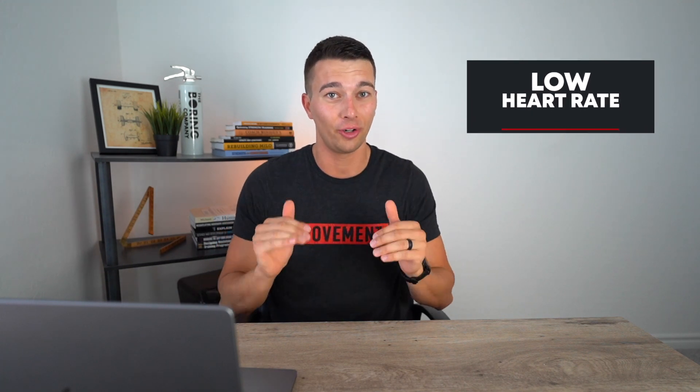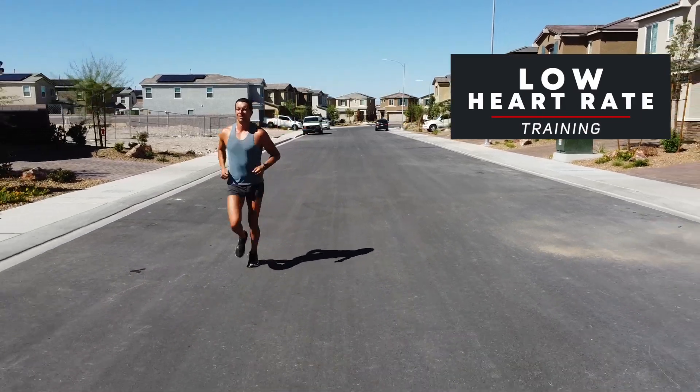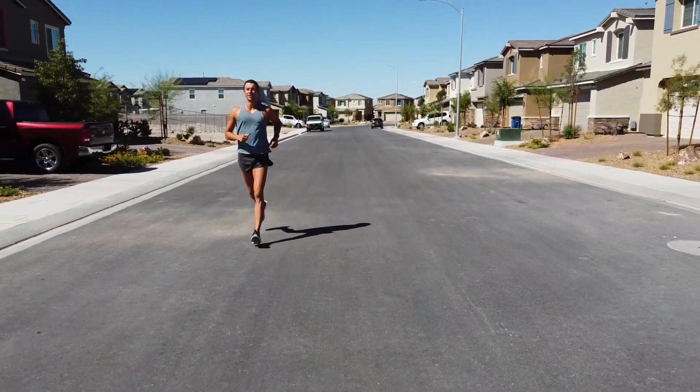Hey what's up guys, it's Mountain Movement System. In this video we're going to talk about the benefits of training with a low heart rate, specifically if you want to get better at running for a 5k, a half marathon, or an event like that.